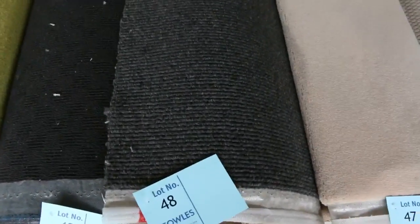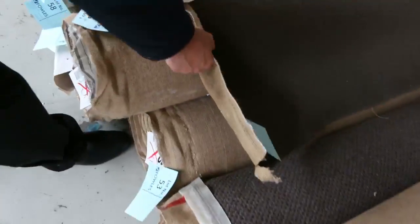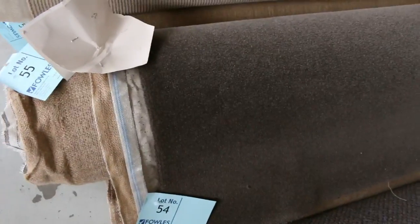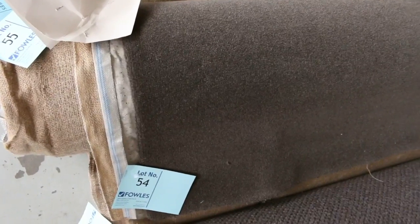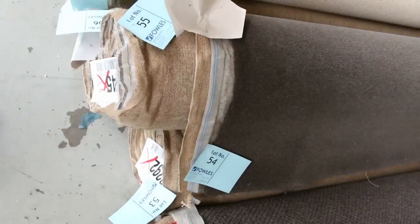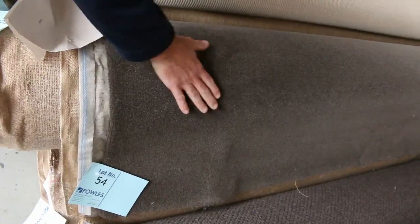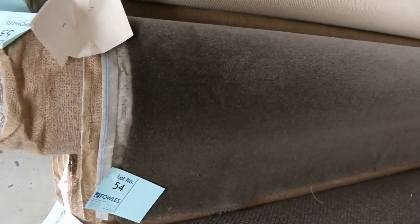We've got plenty of these wools — there's more of the charcoal wool, it looks awesome. Through here we've got some nice wool plushes also. Lot numbers 53, 54, 55, and 56 — four rolls there. That is a beautiful quality wool plush pile which would normally be close to $200 a meter. It's a great color, and I reckon around about the $50 to $60 a meter mark.